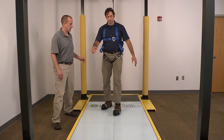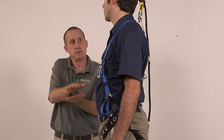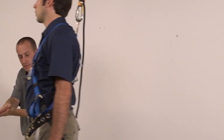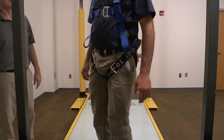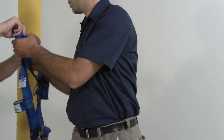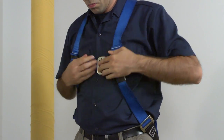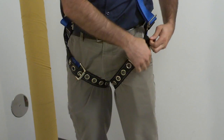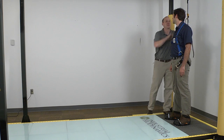Industrial Biodynamics allows companies to benefit from proven training technology, born from university research in human locomotion, balance, and reaction to slip and trip hazards. Using a calculated balance of classroom and hands-on learning techniques, the Industrial Biodynamics Slip Simulator has been proven to increase awareness and decrease reaction time.